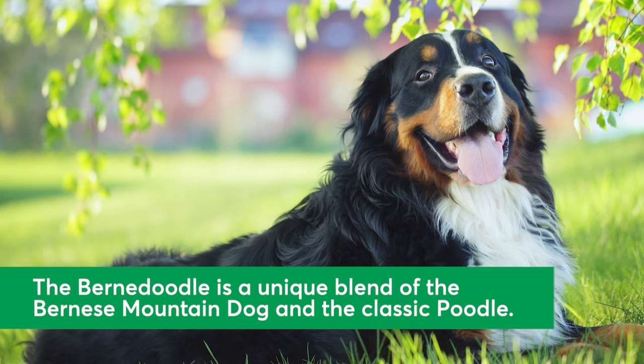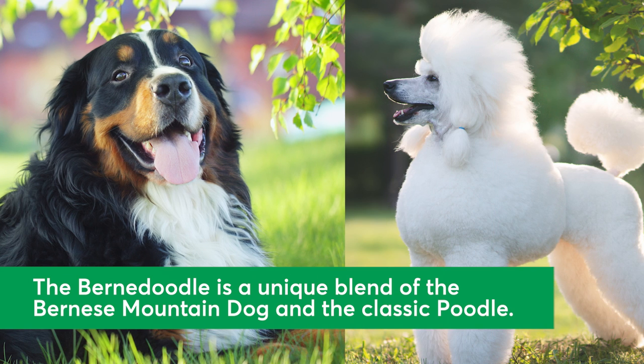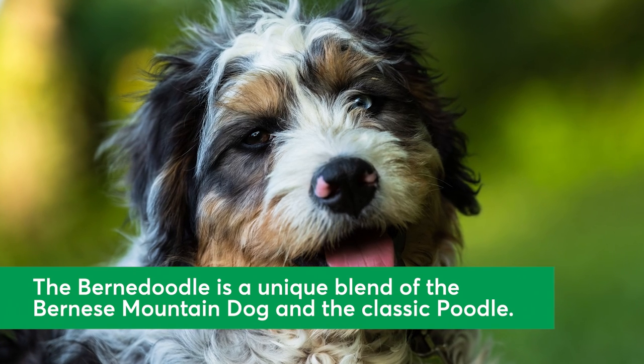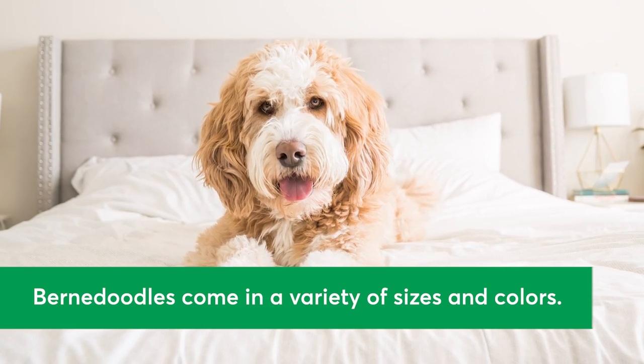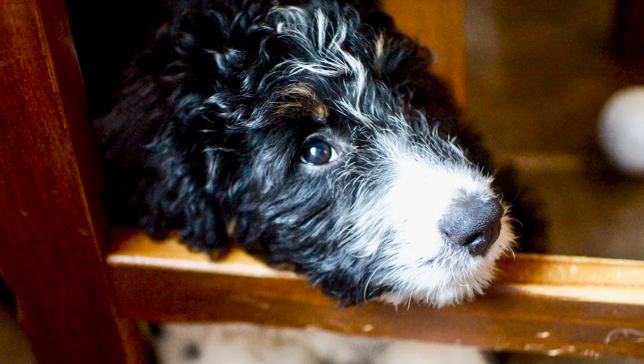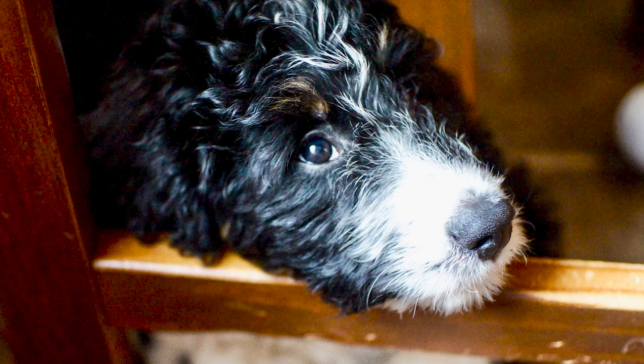The unique combination of the beautiful Bernese Mountain Dog and the classic Poodle creates quite the masterpiece in the Bernadoodle. Boasting a variety of coat colors and sizes — everything from tiny to big — this breed continues to grow in popularity for good reason.